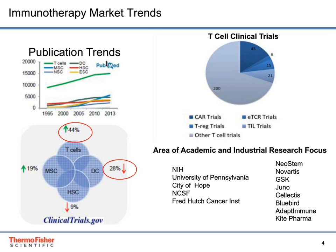There are also greater than 200 active T-cell clinical trials. The trials are growing at about 44% for T-cells compared to other cell types such as dendritic cells, which are actually declining, as well as hematopoietic stem cells.